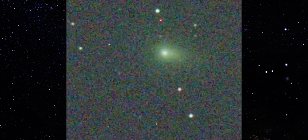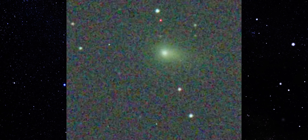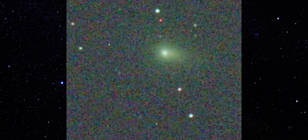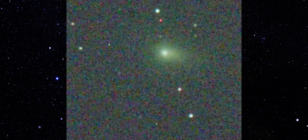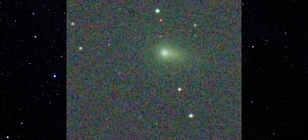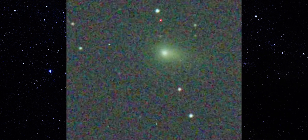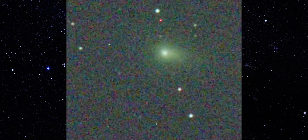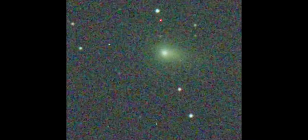This matters because large apertures don't forgive mistakes. A 24-inch system amplifies tracking errors, seeing issues, and processing artifacts. If something appears cleanly here, it isn't accidental. What we're seeing is a persistent directionally biased structure, already familiar from smaller scopes, now confirmed again at much higher resolving power.